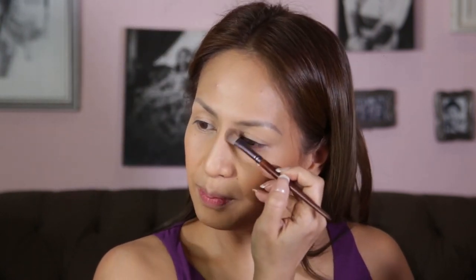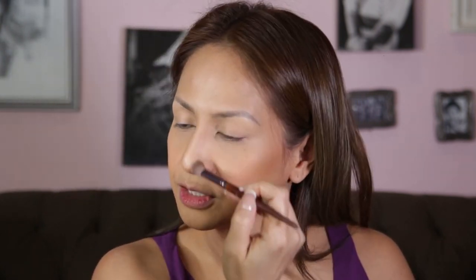We're going to start from the eyebrows down to the tip of the nose, and even under the nose because my nose is quite long. So we'll create an optical illusion to make my nose look less long and wide. Do the contour on the nose.